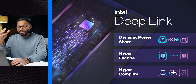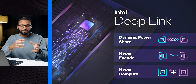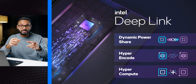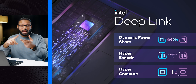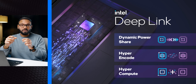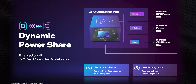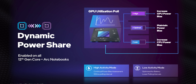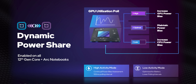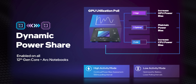There's also Intel Deep Link, which hasn't been getting the attention it deserves. It's a suite of technologies based on open-source APIs that leverages Intel's control over the CPU, integrated GPU, and discrete GPU in a single system. Some features like Dynamic Powershare mirror what AMD and Nvidia have been doing — balancing power between processors based on workloads, so the GPU gets extra juice while gaming, or the CPU is prioritized for multi-core tasks.